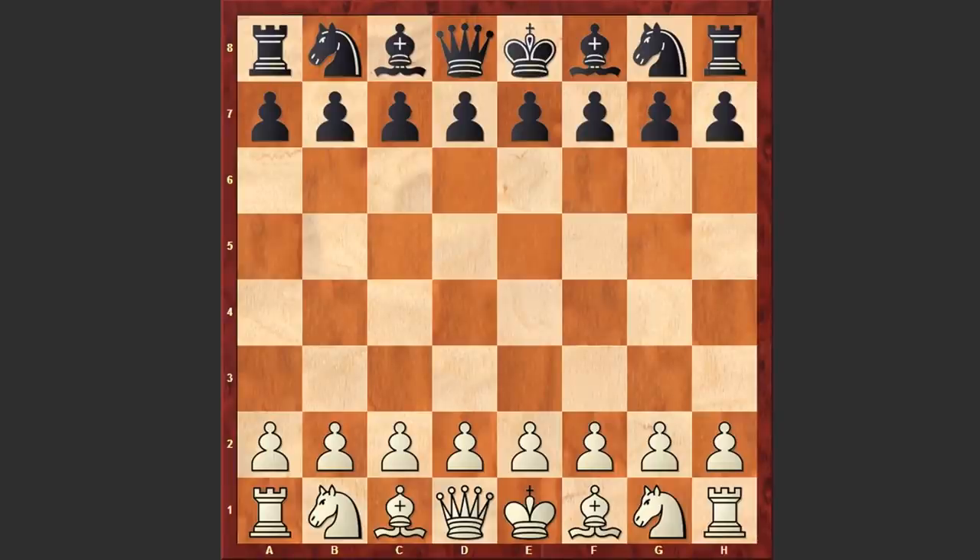Hello chess lovers, Soren here and in this video I would like to share with you a fantastic game from the 1959 USSR Championship. With the white pieces is playing Soviet chess Grandmaster Eduard Gufeld and his opponent is Mikhail Tal.